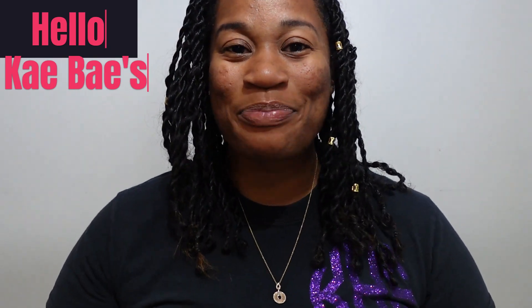Hey K-Bays! Welcome back to my channel. It's your girl K. And if you clicked on this video, I am assuming you want to know how to become a pharmacy technician without any school. Stay tuned!